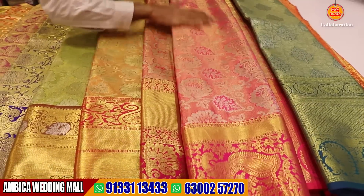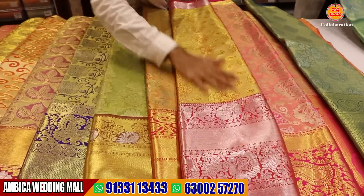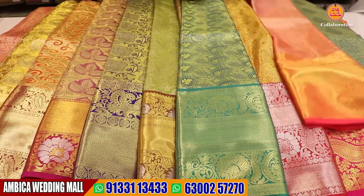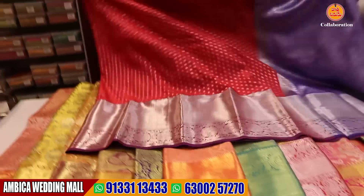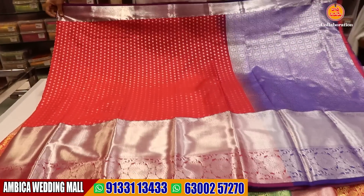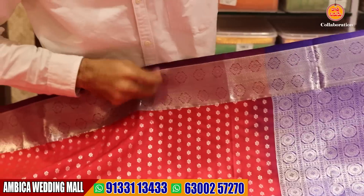This is a different shade of rani pink color combination. We have the same color combination. We have different color options available. The next designs — this is a pure design of Venkatagiri. We have the speciality of silver jerrys.